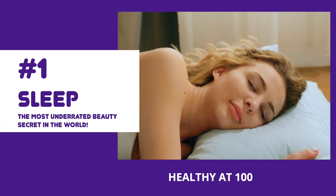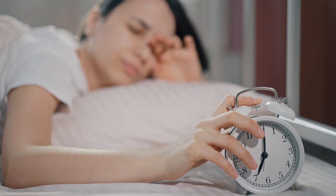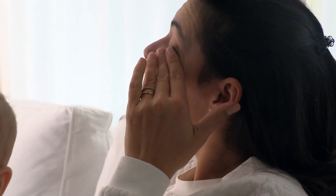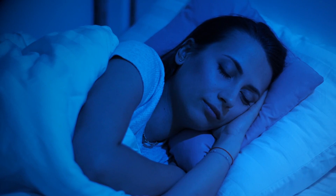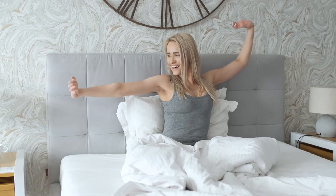They don't call it beauty sleep for nothing. Let's take a look at the most underrated beauty secret in the world. We live in a fast-paced society where sacrificing sleep in the name of productivity has been the norm, but slowly there's been a shift to prioritizing rest and recovery. Being awake for 16 hours straight can decrease your performance significantly, and you can only imagine what lack of sleep does to your skin and good looks.